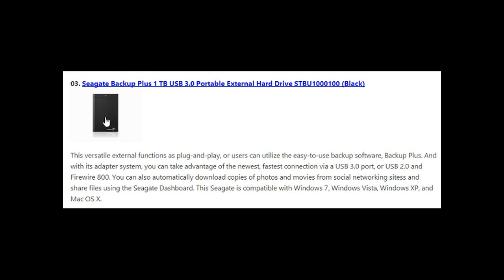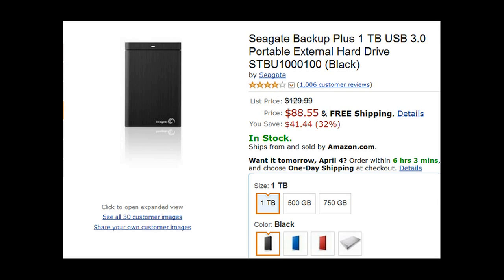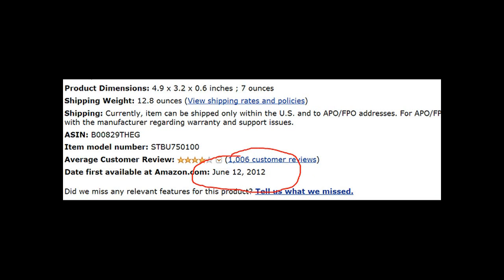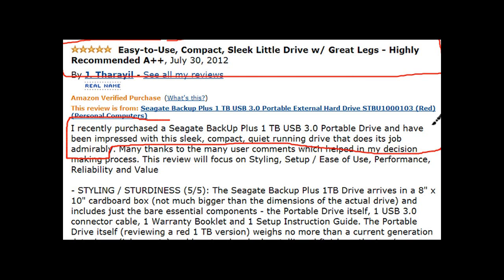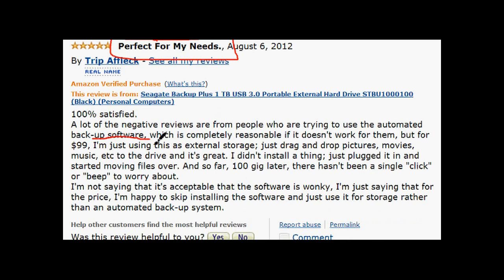Number three is the Seagate Backup Plus 1 terabyte USB 3.0 portable external. This is the only external that comes in different body colors — blue, red, silver, black. Released June 12th, 2012, it has almost 600 five-star reviews in under a year. Users recommend it for its sleek design, light weight, and extremely fast file transfer thanks to USB 3.0.